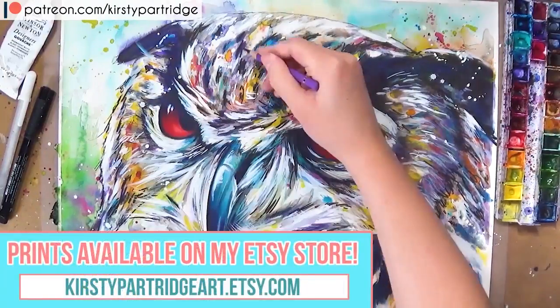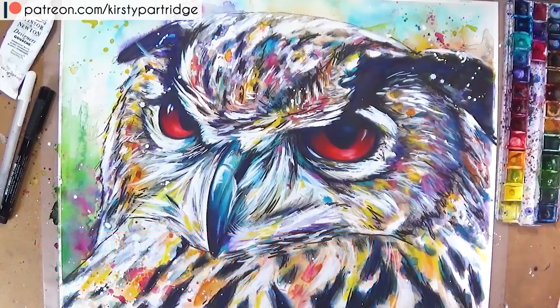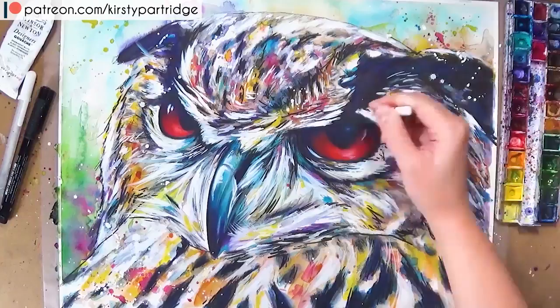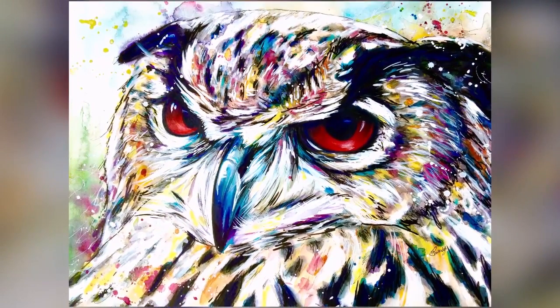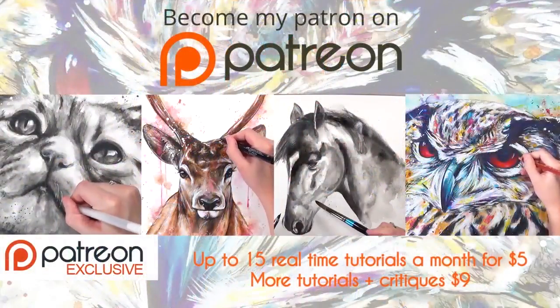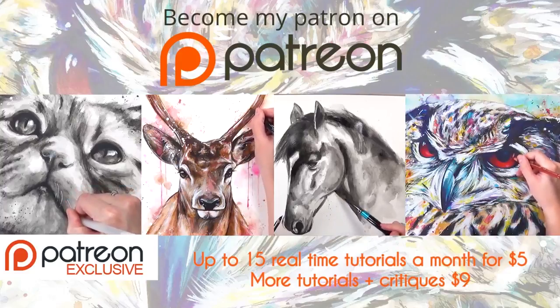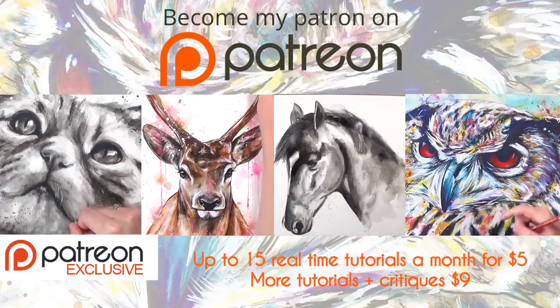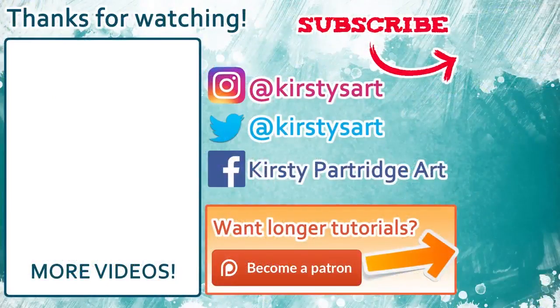I've got lots of different animals in this style over on my Etsy store as well. Anyway guys, that's the final painting — I hope you enjoyed it and these tips on how to find your art style. If you want real-time tutorials on these animals as well as the owl, they're on my Patreon, where you can get up to 15 real-time tutorials for just five dollars a month. If you're new to my channel and you like these tutorials, make sure you subscribe and hit the bell icon. That's it for today — I'll see you next time. Bye everyone!